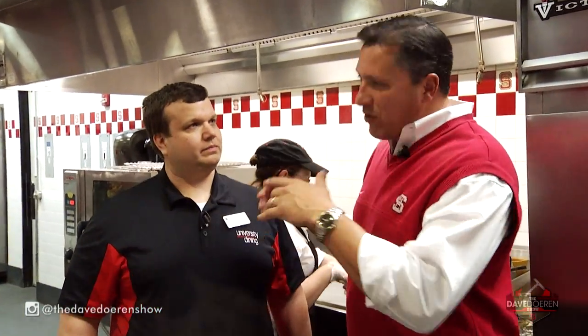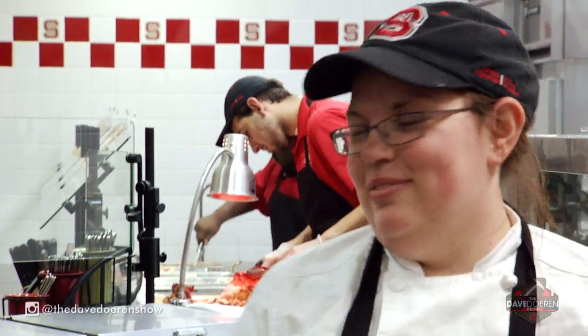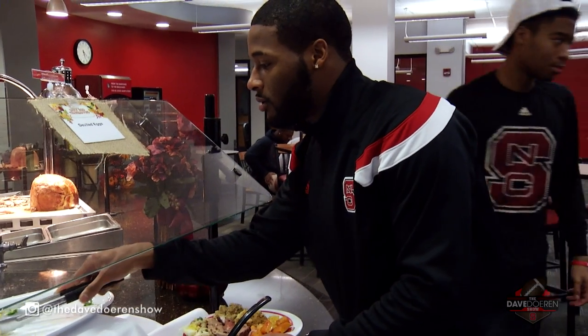I'm sure you brought your hunger with you today. I did. We understand how to get ready on the field, but we've got to get these athletes ready to play. How important is it to get them ready in the dining hall? Myself and our chef work with the athletic nutritionists to provide a balanced meal for those that need to gain weight, those that need to maintain, and those that need to lose. We like to show you some of the things we're doing today.